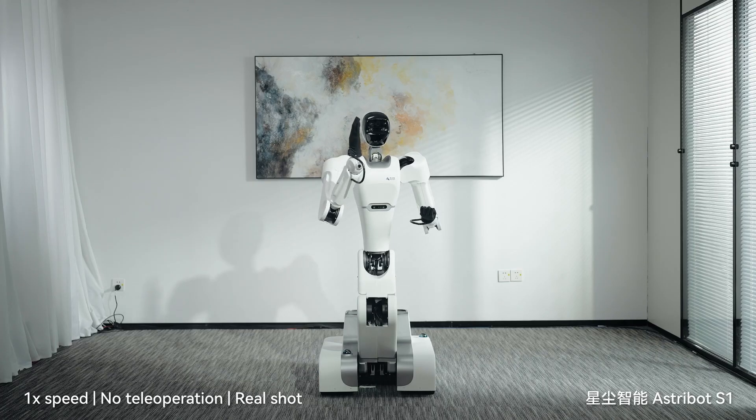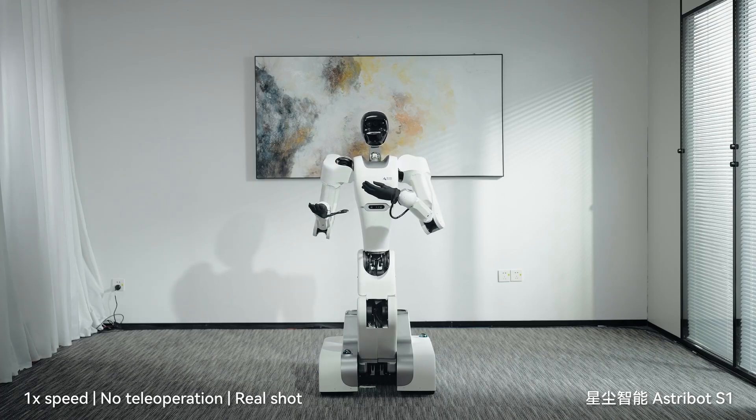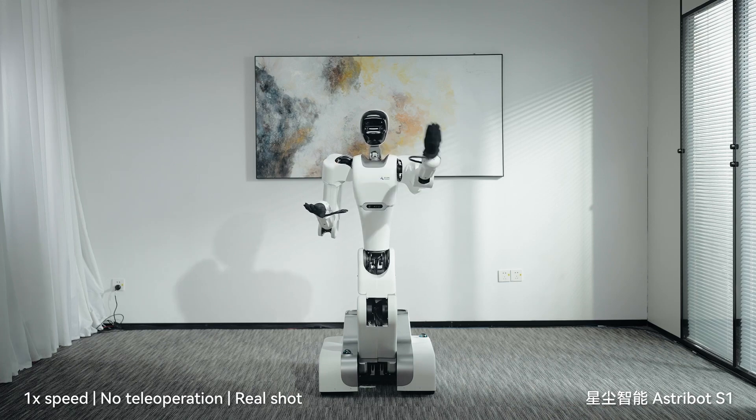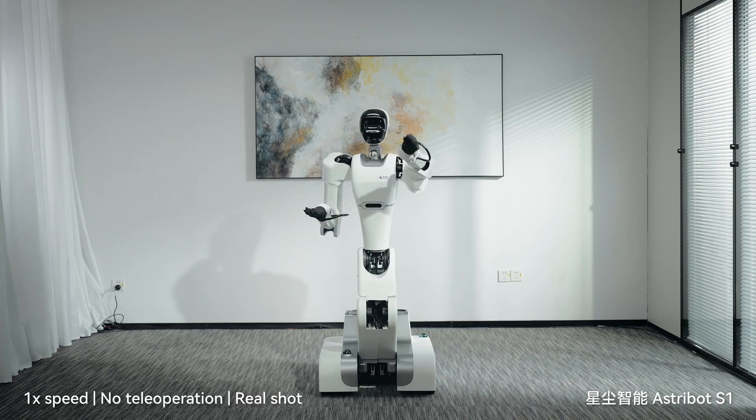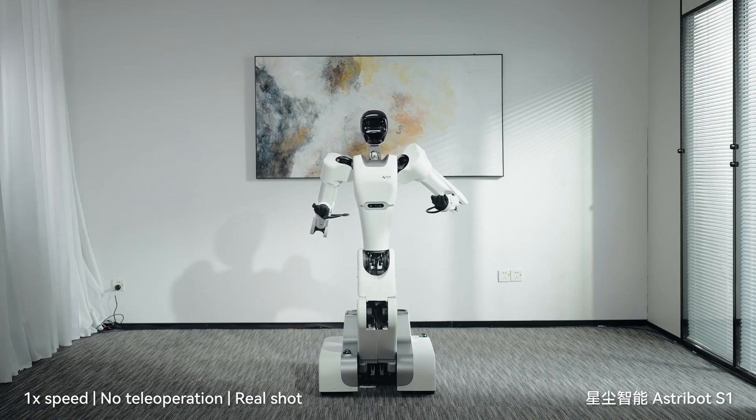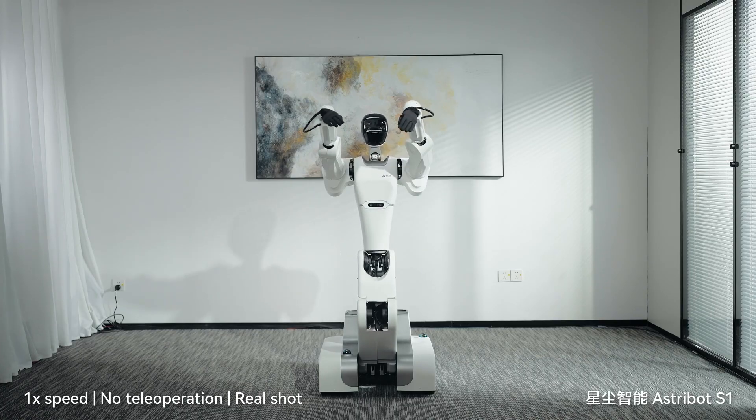The S1 also performs martial arts like Wing Chun, showing off human-like reflexes and grace. Running on a sophisticated AI system integrated with advanced hardware, the S1 isn't just reacting — it's planning, learning, and adapting to long, complex tasks, from tea ceremonies to musical performances. Whether it's throwing punches or pouring tea, the future of humanoid robotics is here, and it's got serious moves.